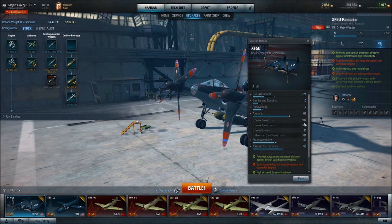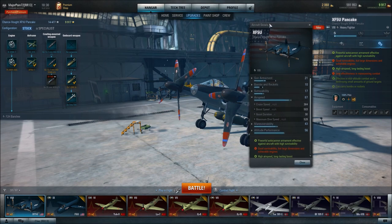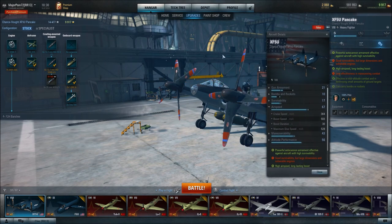Boost speed: 500 miles per hour. When you're packing over 500 miles per hour on a prop plane, that is very good. You're going to be competing with the 262, competing with any of the fastest planes of the tier. You're even faster than many tier 9 planes. The airspeed is phenomenal on this plane. Boost duration — you have 30 seconds of boost, so that's not too shabby.